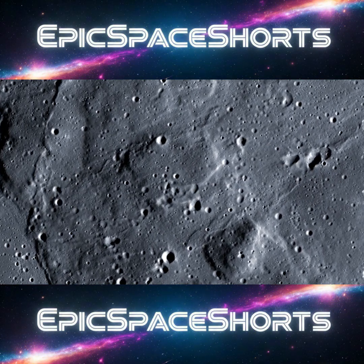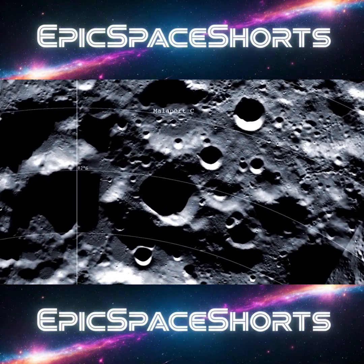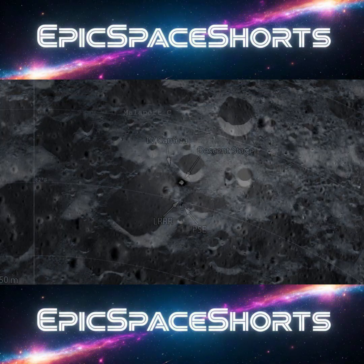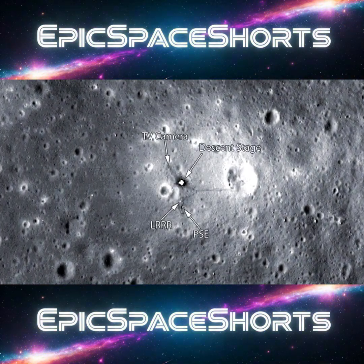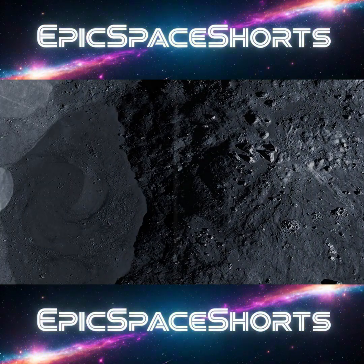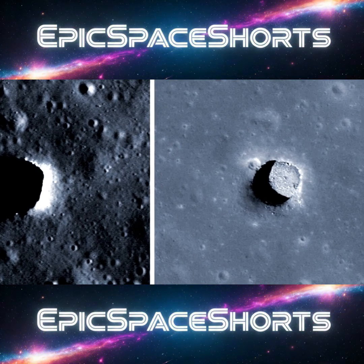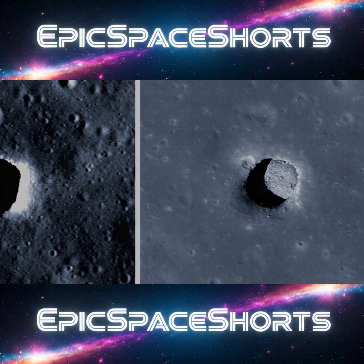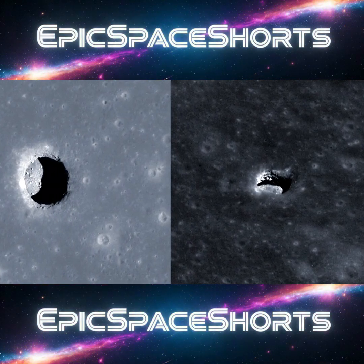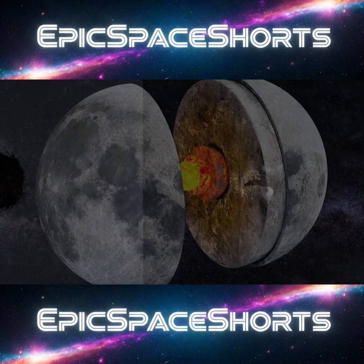Modern orbiters have also given us an unprecedented view of our neighbor. NASA's LRO has created stunningly detailed, high-resolution 3D maps of the entire lunar surface, revealing everything from the location of the Apollo landing sites to potential resources. We have discovered vast underground lava tubes — tunnels carved by ancient magma flows that are large enough to house entire cities.